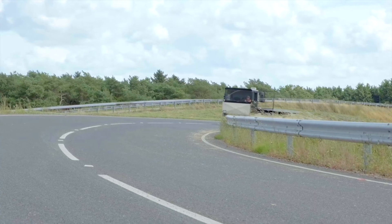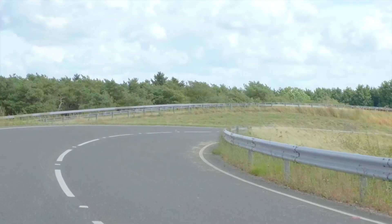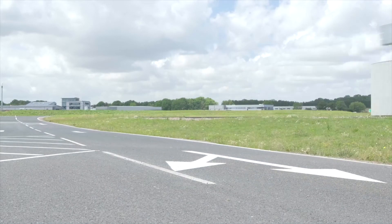Since the first rolling chassis prototype of the VoltaZero started testing, we've been collecting huge amounts of data and using that to feed into our design verification fleet.